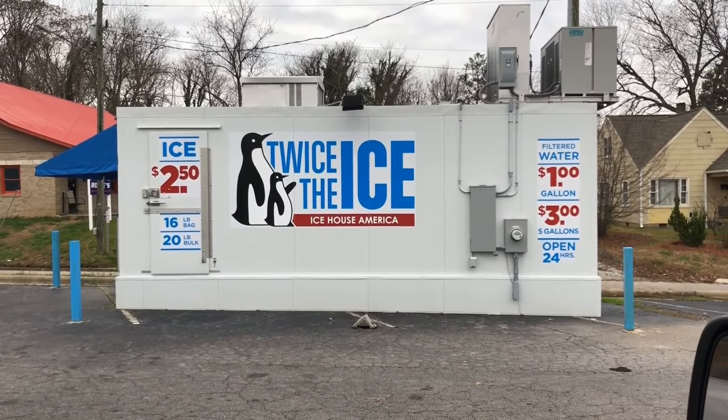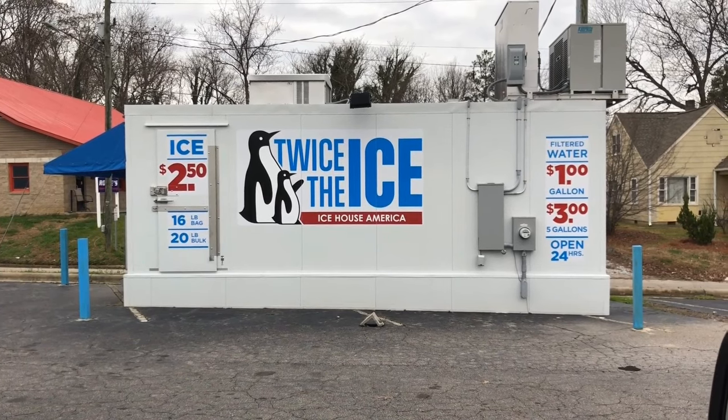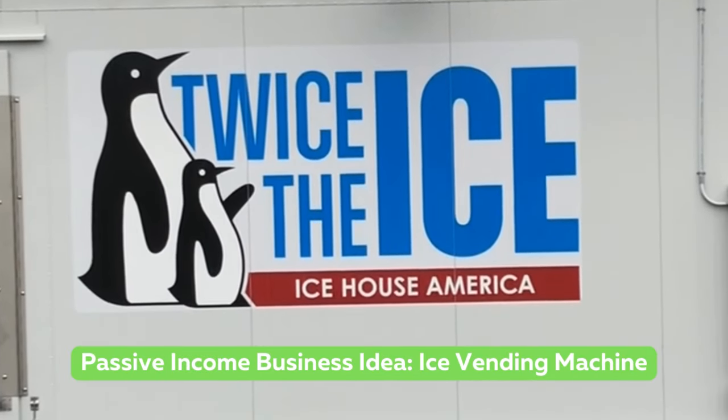Hello YouTube family. This is Al. Welcome back to the channel. This video is on a great passive income business — an ice vending machine by Ice House America.